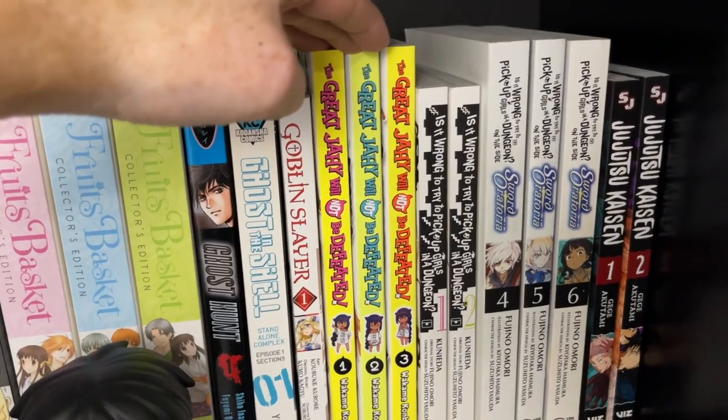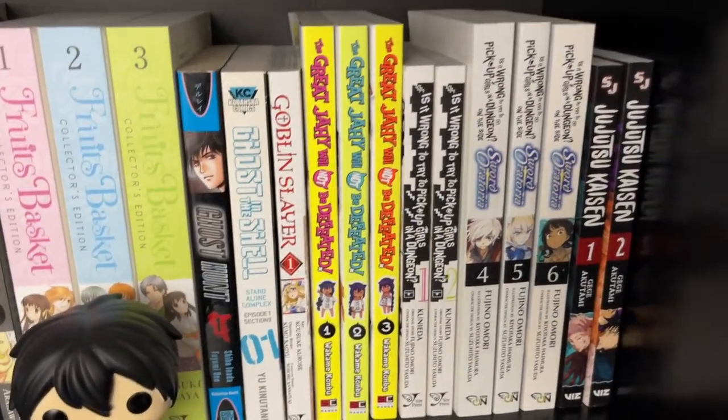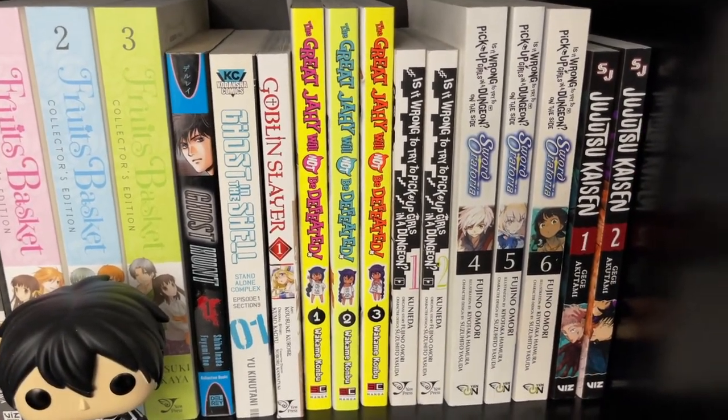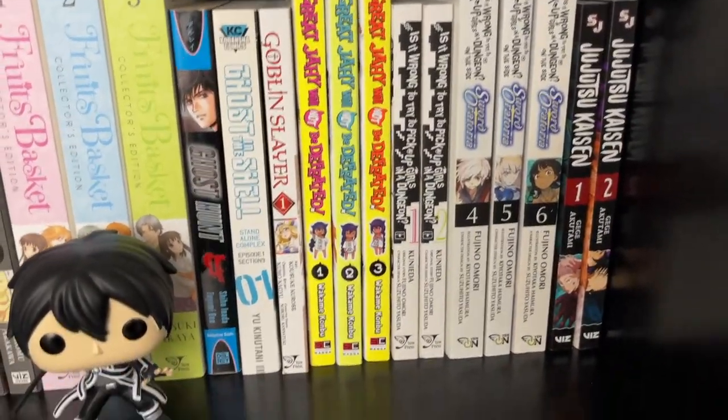The Great Jahy Will Not Be Defeated, Volumes 1 through 3. It's a hilarious reverse isekai of a demon princess who comes to the regular world and has to survive.